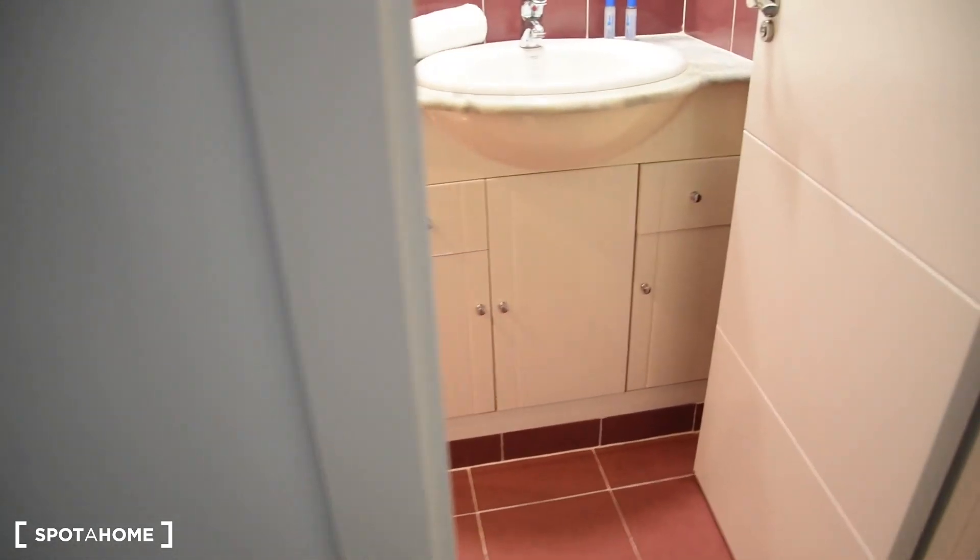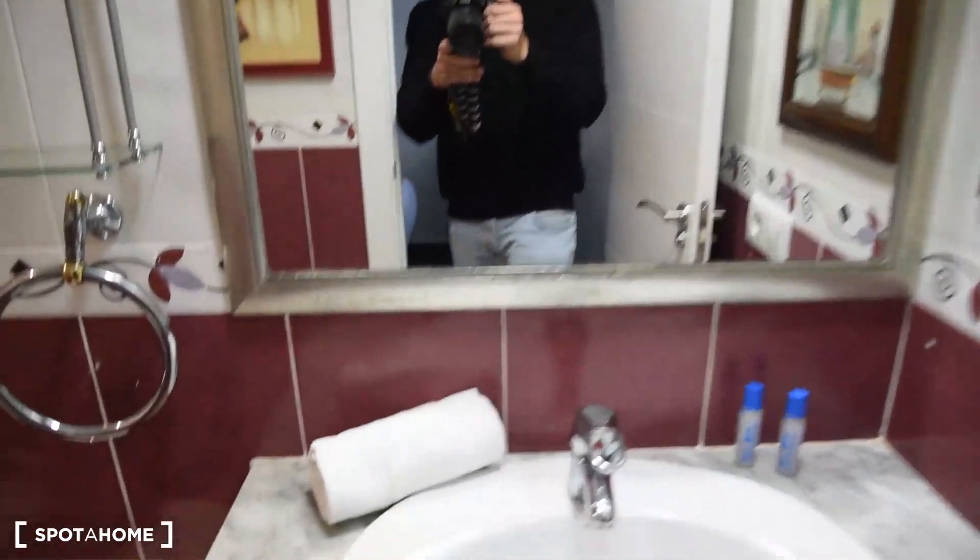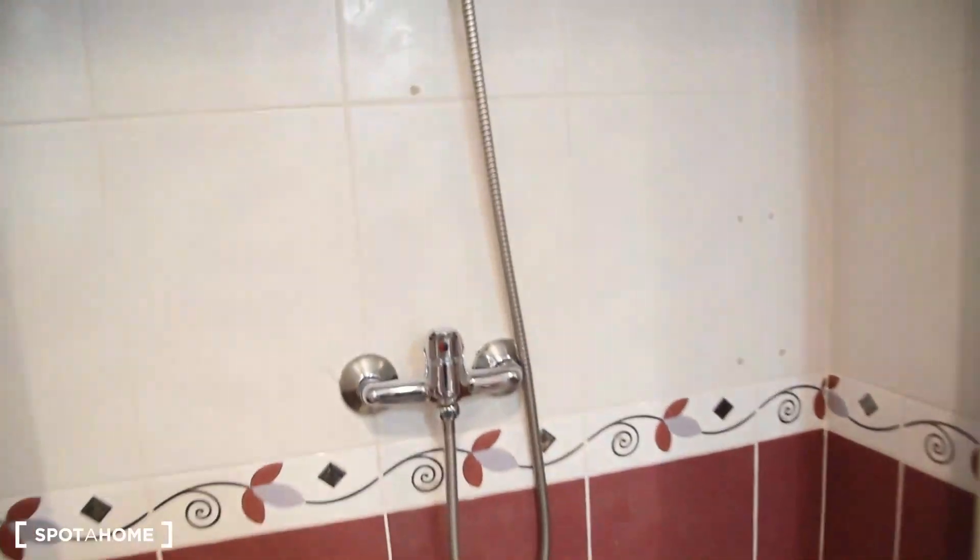And here we've got another private bathroom. As you can see: toilet, bidet, sink, the mirror, and a spacious shower right here.